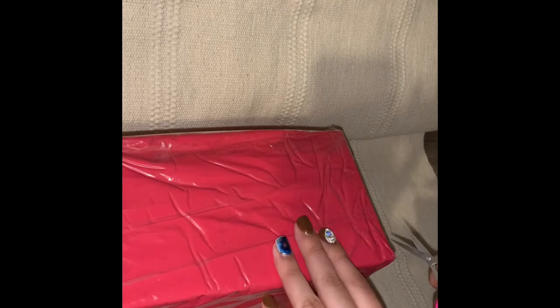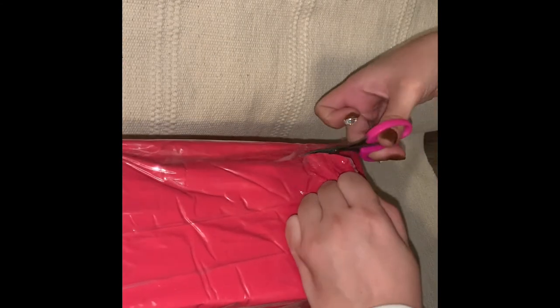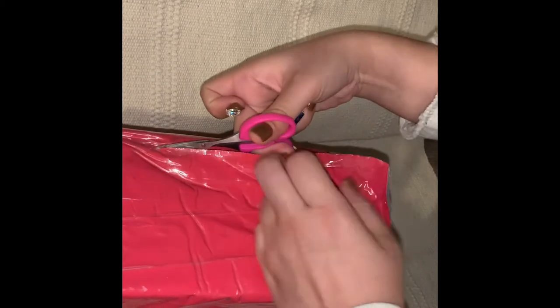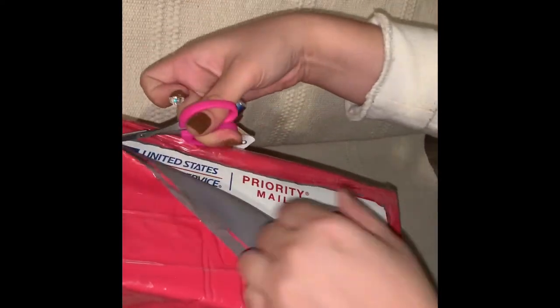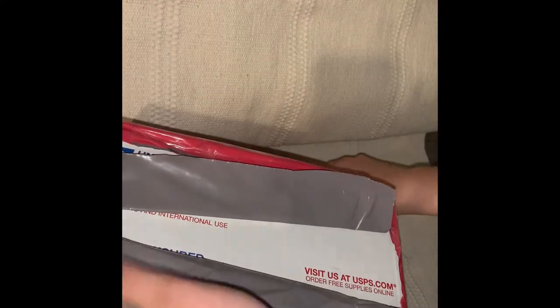If you don't know about Eno Couture, it's a website that sells really beautiful pink glittery nail products. The issue that a lot of people have been having — and that I also experienced myself — is that their shipping was absolutely horrible. It was a nightmare.